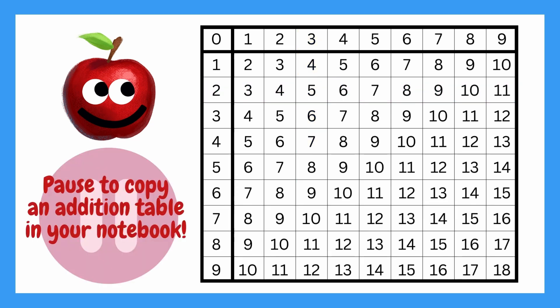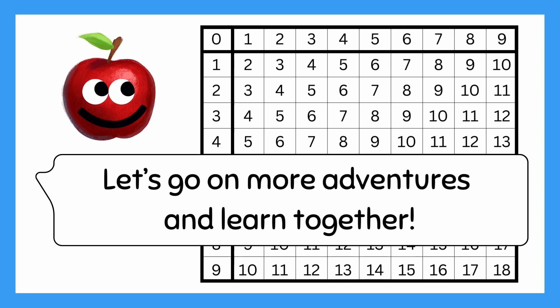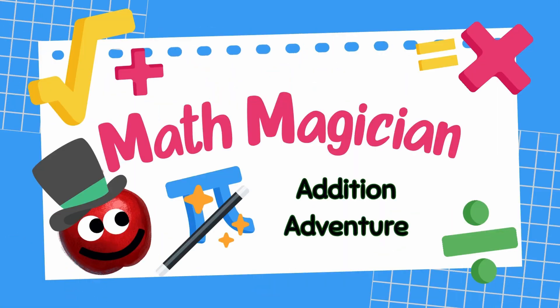Pause to copy an addition table in your notebook. Keep practicing your addition with the table, and soon you'll be great at it, too! Let's go on more adventures and learn together! Let's go!